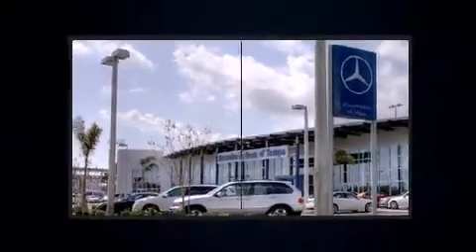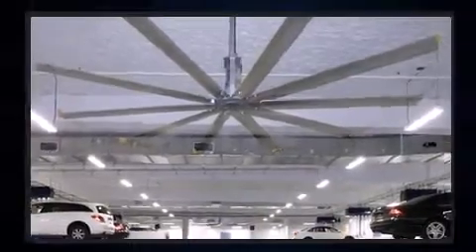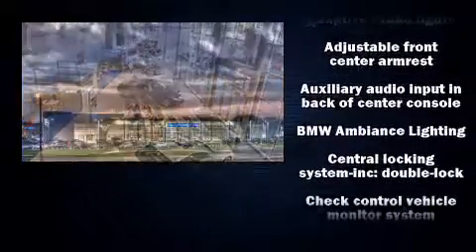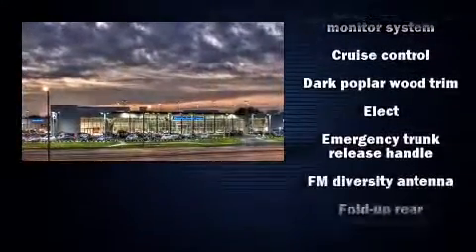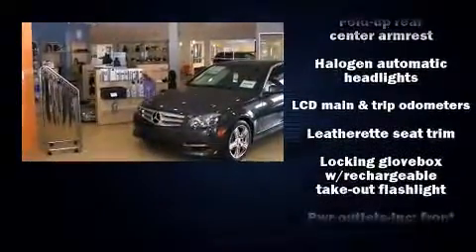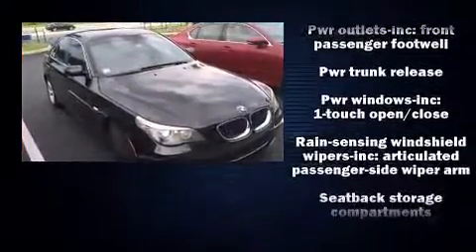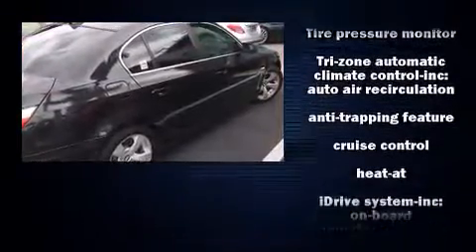BMW ensures the safety and security of its passengers with equipment such as dual front impact airbags with occupant sensing airbag, head curtain airbags, traction control, brake assist, anti-whiplash front head restraints, a panic alarm, an emergency communication system, and four wheel disc brakes with ABS. For added security, dynamic stability control supplements the drivetrain.